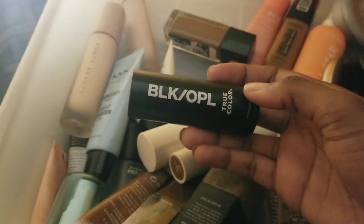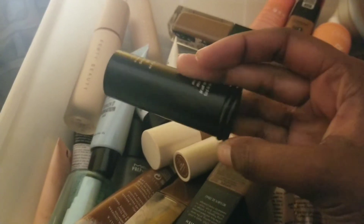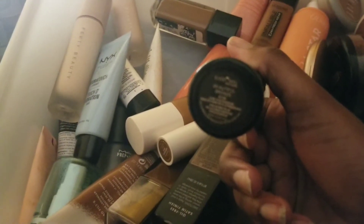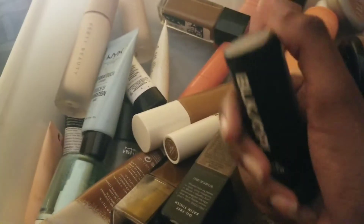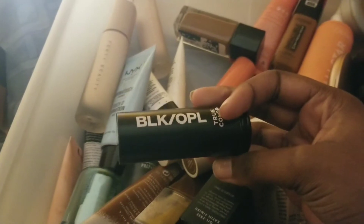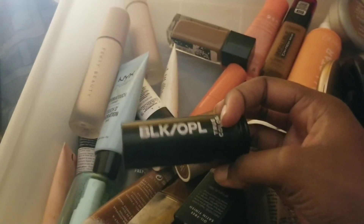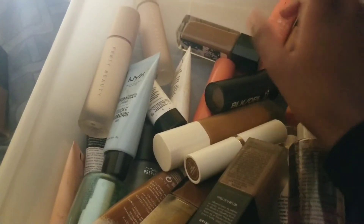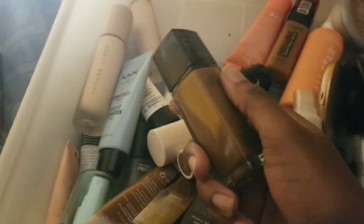This is the Black Opal True Color stick foundation in the shade Beautiful Bronze. I don't really reach for this ever since I got my ColourPop stick foundation. I keep thinking I could use this one day, and honestly — forget it — I'm gonna keep it.